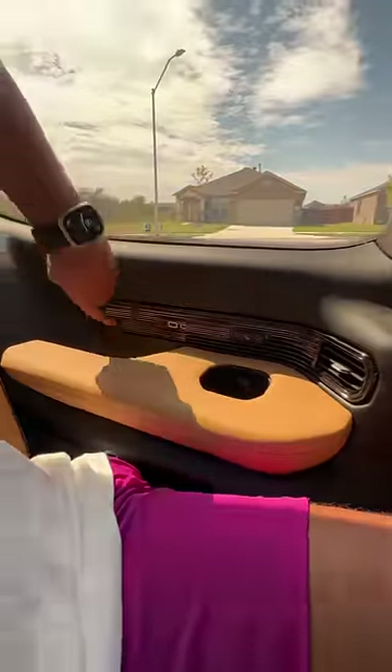In the third row I get a ton of room, another moonroof, vents, cup holders, storage space, and USB ports. If I push that button I can recline, and you also get a camera to keep an eye on your kids.